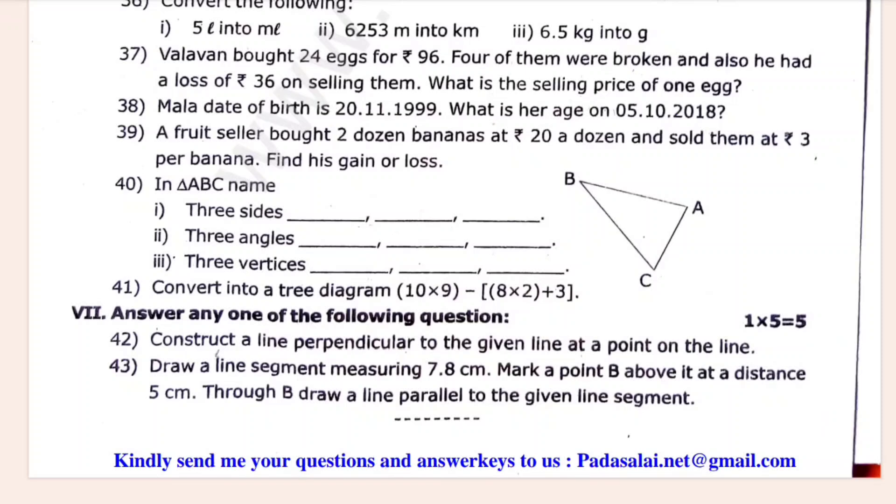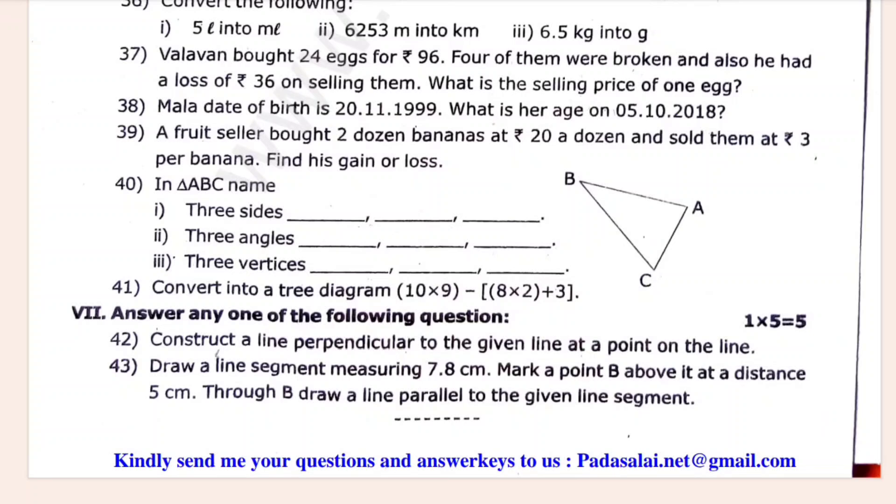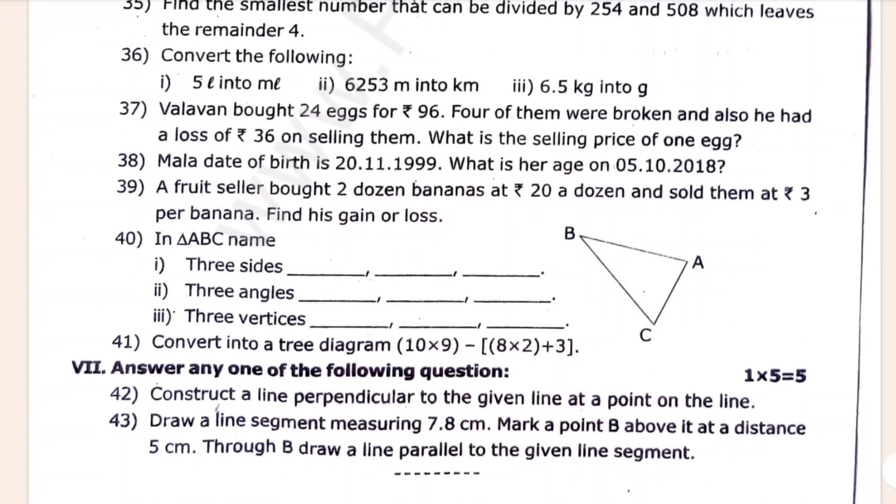Construct a line perpendicular to the given line at a point on the line. Draw a line segment measuring 7.8 cm and mark point B. Draw a line parallel to a given line. That is it.